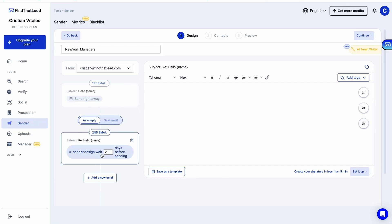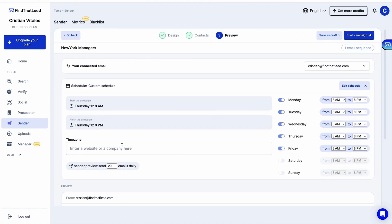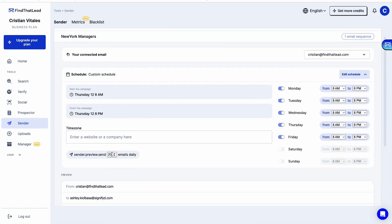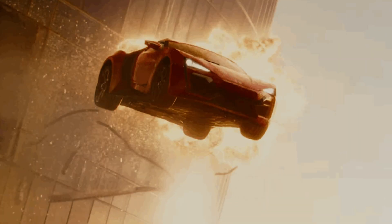You've got a ton of verified emails — what now? Find That Lead's got you with their email sender tool. This feature connects your email, crafts compelling messages using AI, schedules them, and you're good to go. Of course, you can keep track of robust metrics. It's so nice not having to jump between different windows.